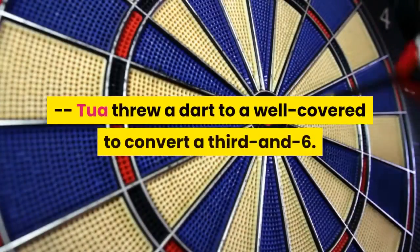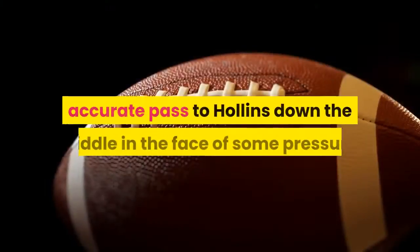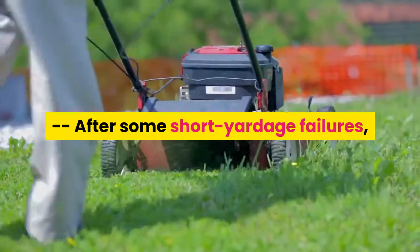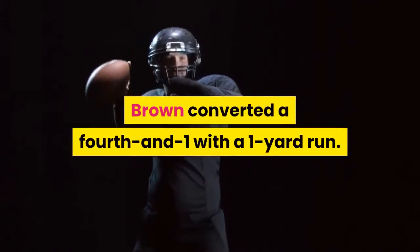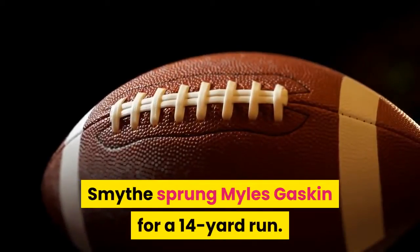Tua threw a dart to a well-covered receiver to convert a third and six. He then converted a third and nine with an equally impressively accurate pass to Hollins down the middle in the face of some pressure. After some short yardage failures, the Dolphins finally succeeded when Malcolm Brown converted a fourth and one with a one-yard run.